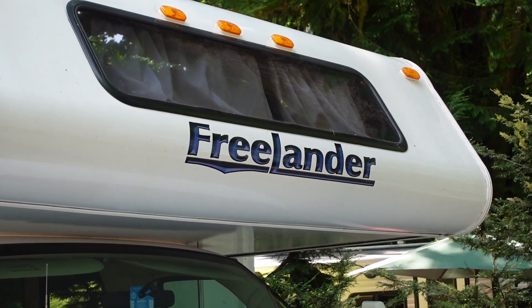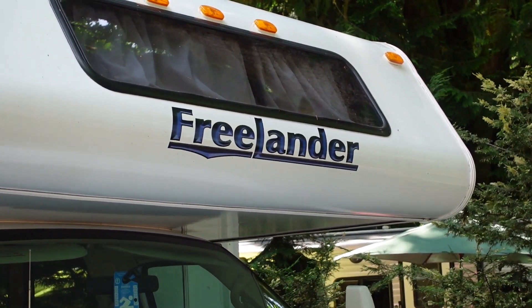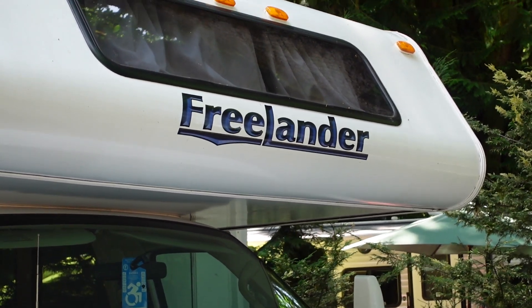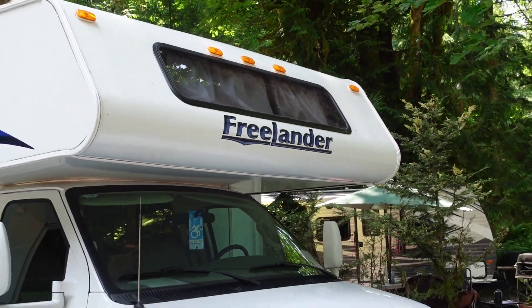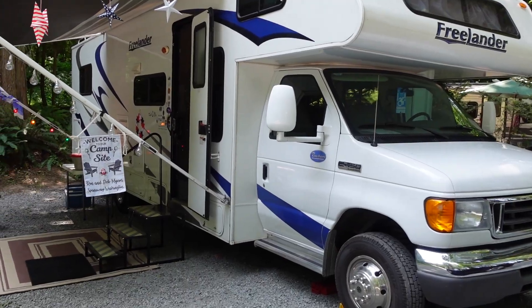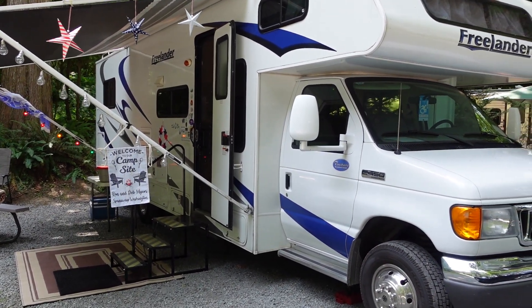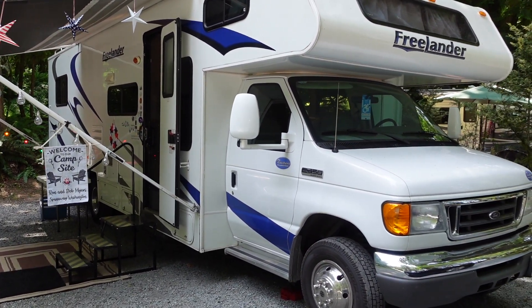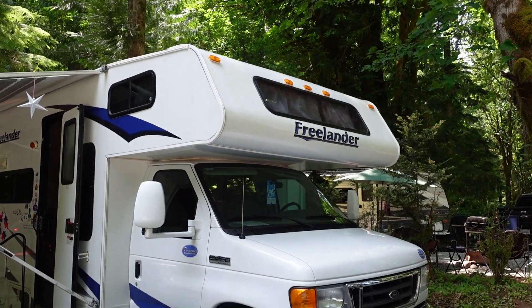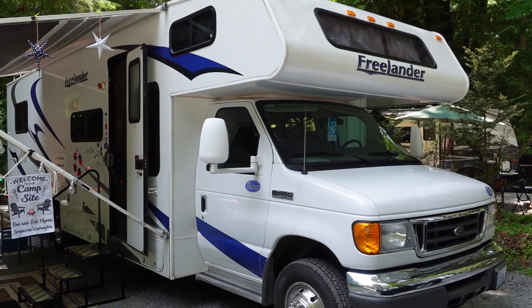Hey everybody, it's Ron. I'm here to introduce you to our 2009 Coachman Freelander — we call him Freddy. Freddy the Freelander, yeah, it's kind of cute. Anyway, it's a 32-foot Class C RV. It's got a queen size bed in the back, a dinette you can make into a bed — though only kids could really sleep on it — a queen size sleeper couch, and an area up above the cab where you can sleep two more adults. It's really nice; we love it a lot.